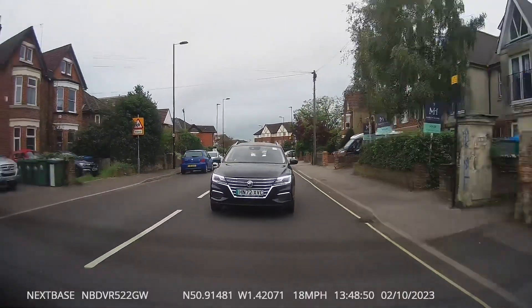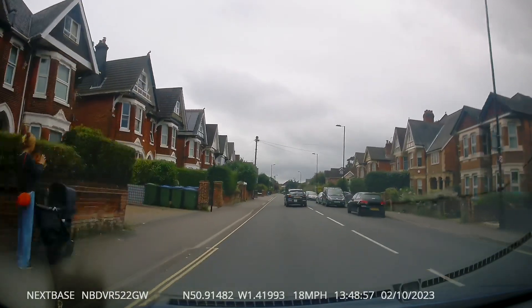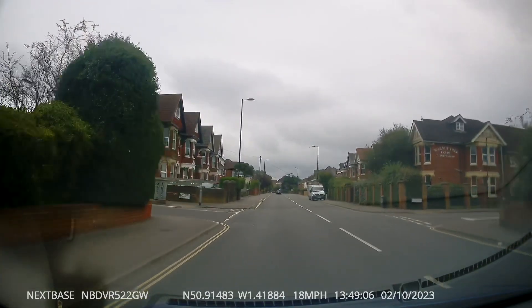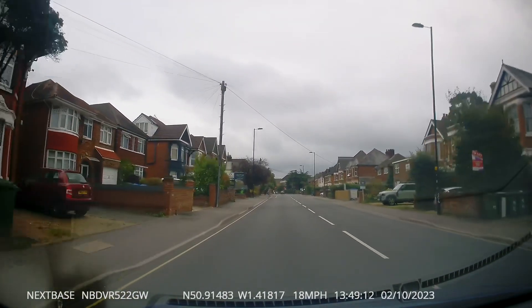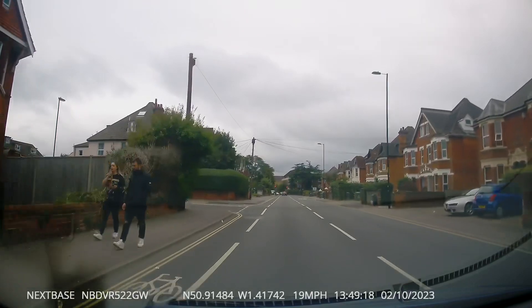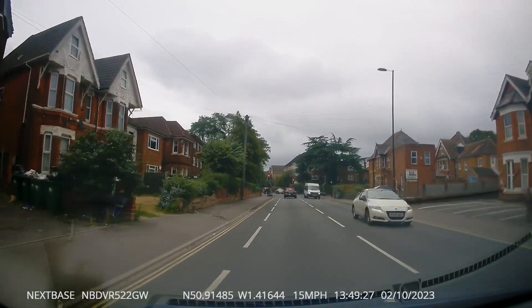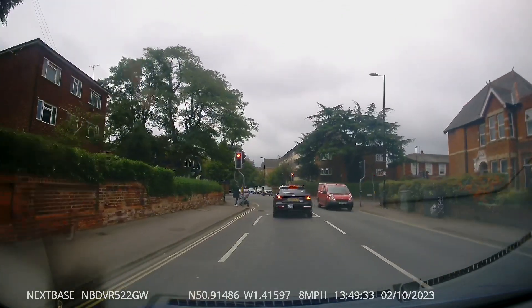Here we have a rude and impatient taxi driver — this road has a speed limit of 20 and it doesn't look like he wants to do that. He rudely stops on an area reserved for cyclists.